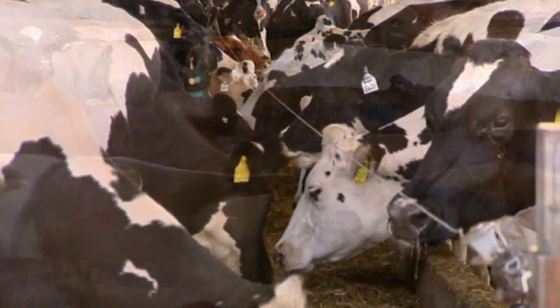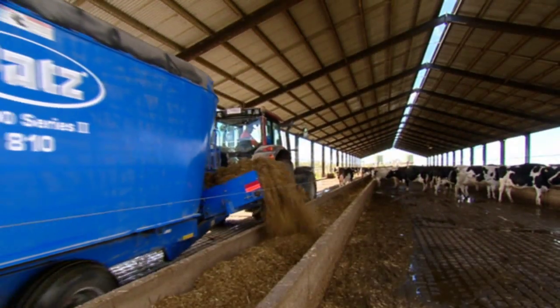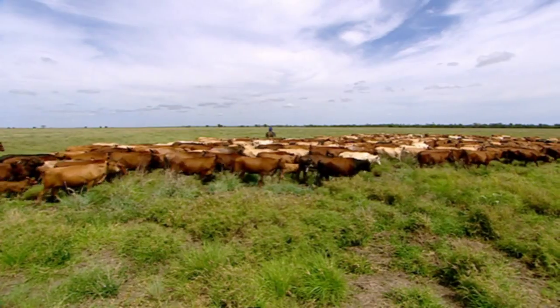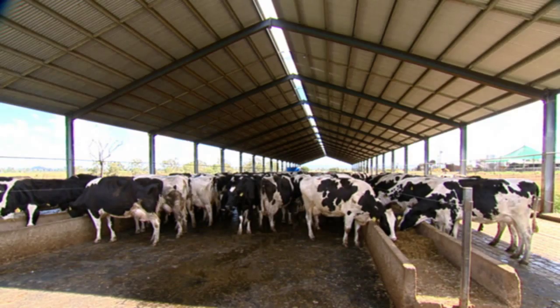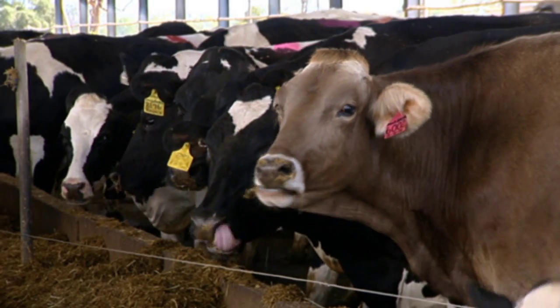Commercial livestock farming is more competitive than ever. You need the best nutrition for optimal performance to maximise the bottom line. Ensuring consistency in feed rations requires a combination of quality ingredients, rigorous mixing techniques and correct quality assurance protocols.